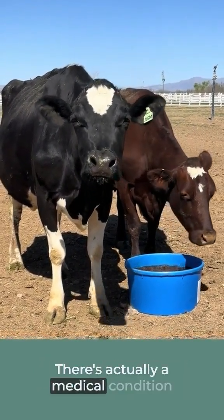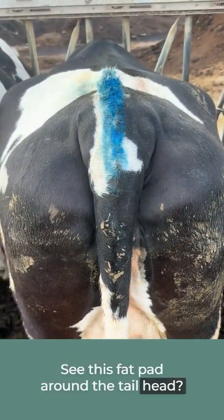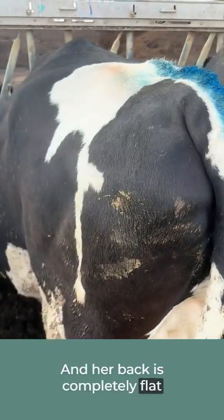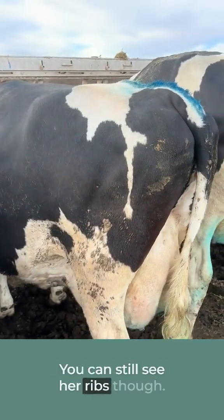There's actually a medical condition in dairy cattle called fat cow syndrome. See this fat pad around the tail head — her back is completely flat and the hooks and pins of her pelvis are very rounded. You can still see her ribs though.